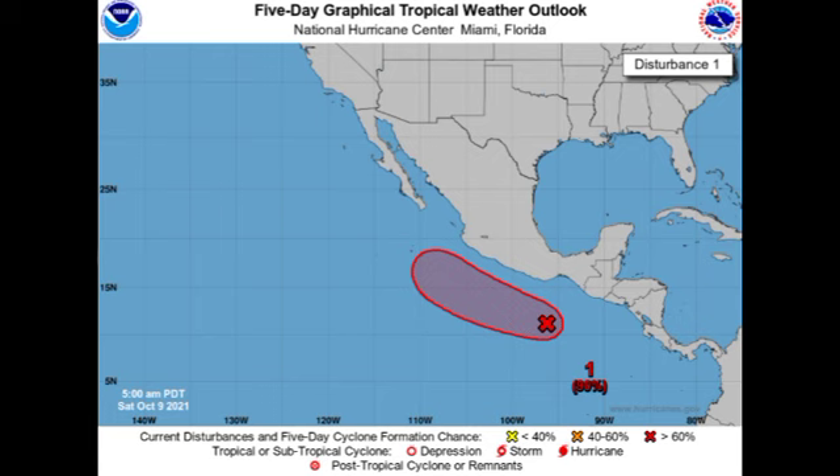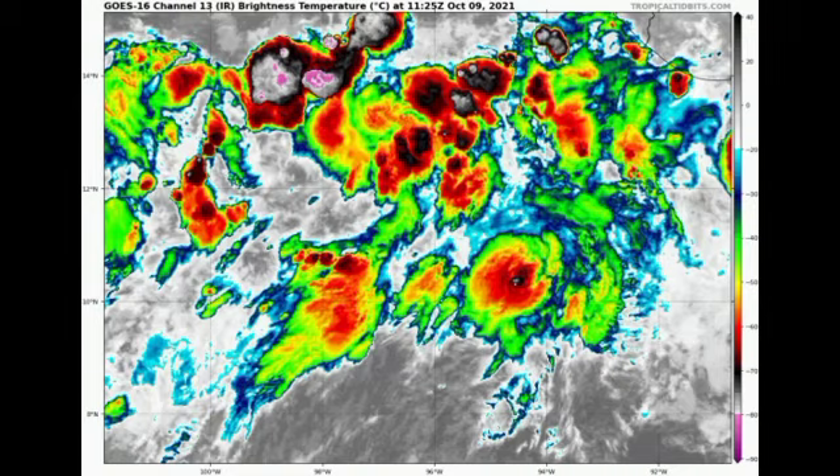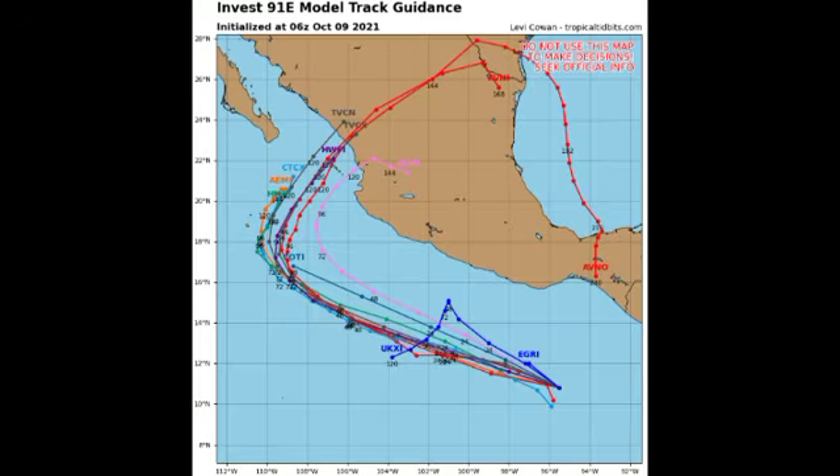Looking at satellites, it's quite disorganized right now — we have all that shower and thunderstorm activity present, but we don't really see any circulation yet. Of course, as time goes by it is going to be looking a lot better. Looking at the model track guidance, we have quite a bit of models available and most are agreeing on that curve of the system making its way into portions of Mexico. Once it does so, it is likely to rapidly weaken and dissipate, but the remnants might make their way into the Gulf of Mexico. If conditions are conducive there — especially in terms of wind shear — we could see this system redeveloping in the Gulf.